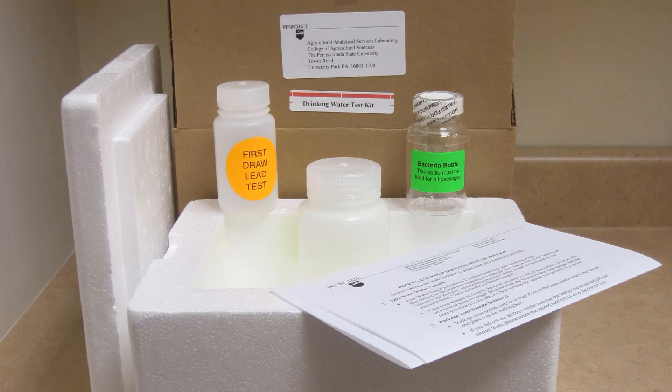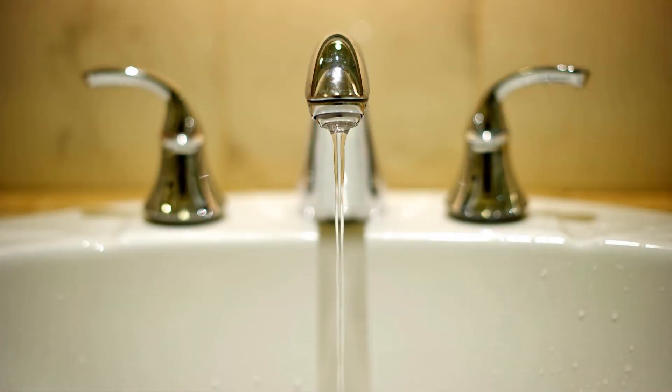If you decide to treat your hard water, remember to first have it tested by an independent lab before deciding on treatment methods. Get a warranty on treatment equipment and find out the maintenance requirements of the unit you are planning to install. There is no single kind of treatment system that will solve all your water issues, so be sure to research any purchase carefully.